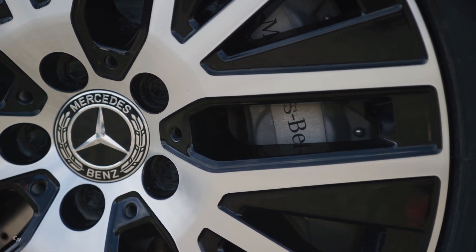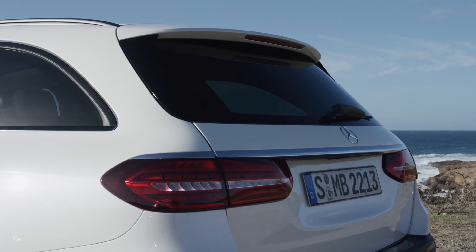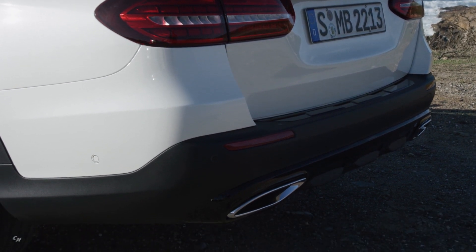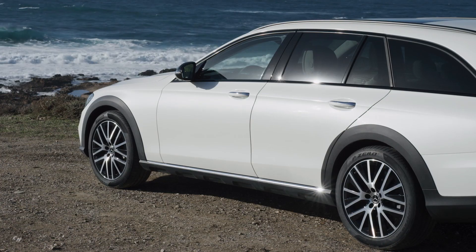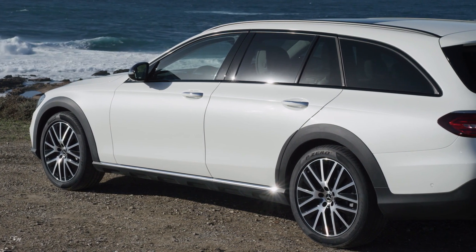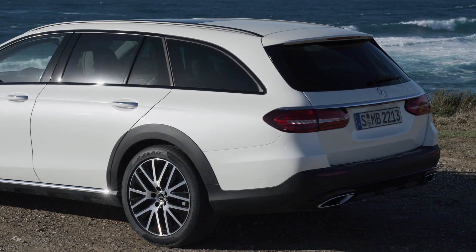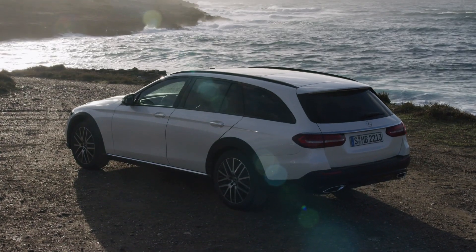In order to inform the assistance systems that the driver still has control of the E-Class, it is sufficient for the driver to hold the steering wheel. Previously, a slight steering movement was required as feedback when utilizing the assistance systems. Now, the new steering wheel features a pad with the appropriate sensors in the rim that register whether the driver is holding the wheel. If the system detects that the driver does not have their hands on the steering wheel for a certain period of time, a warning cascade is initiated, which ultimately activates emergency brake assist if the driver continues to be inactive.